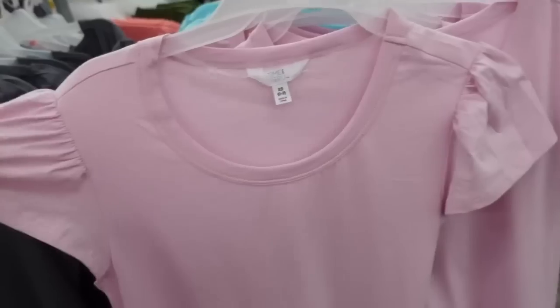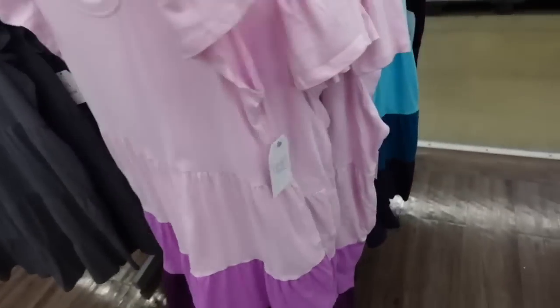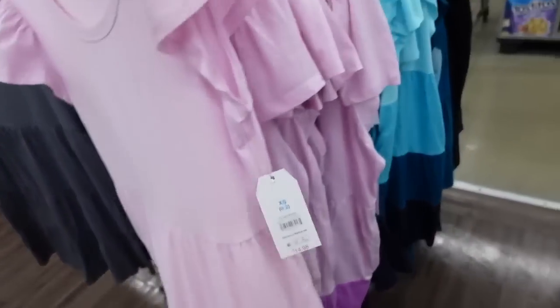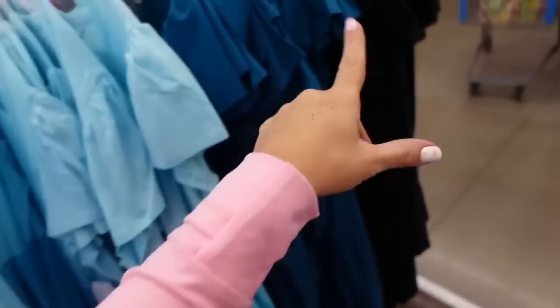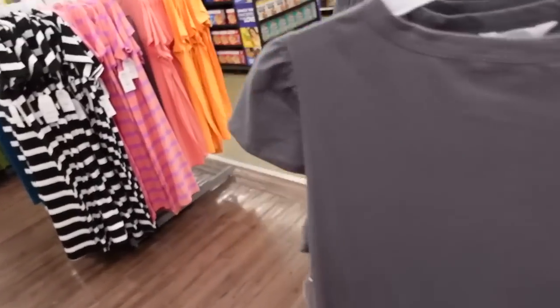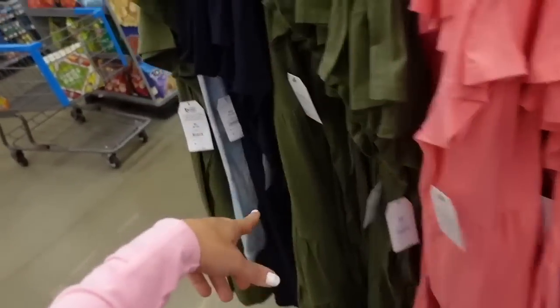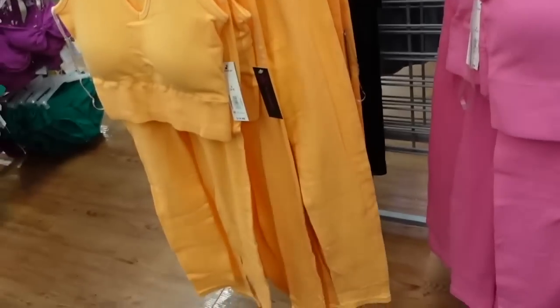The tiered baby doll dress has the same look through the back. It comes in the purple color block, teal color block, solid teal, black, navy, gray, and the pink one I shared in my last haul. Also comes in green. They're $14.98.